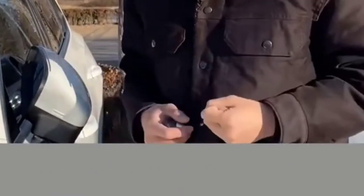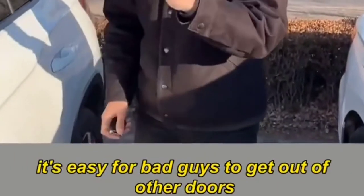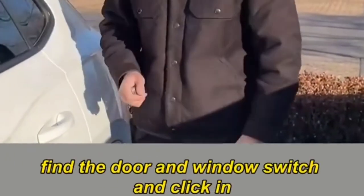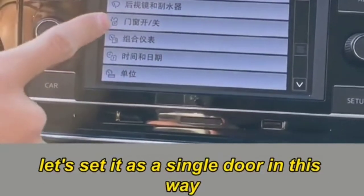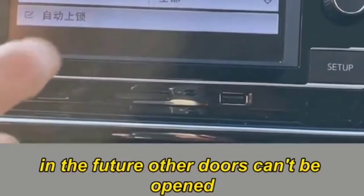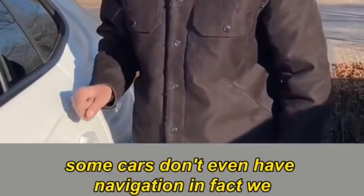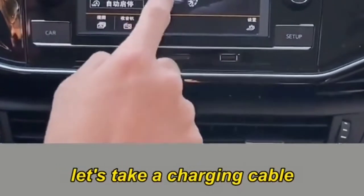There are more hidden functions. First: when you unlock the car, all four doors open by default — this is unsafe and easy for bad guys to enter from other doors. In the central control screen Settings, find the door and window switch. All doors are unlocked by default — set it to single door. In this way, only the left front door can be opened when unlocking. Other doors stay locked — very safe.